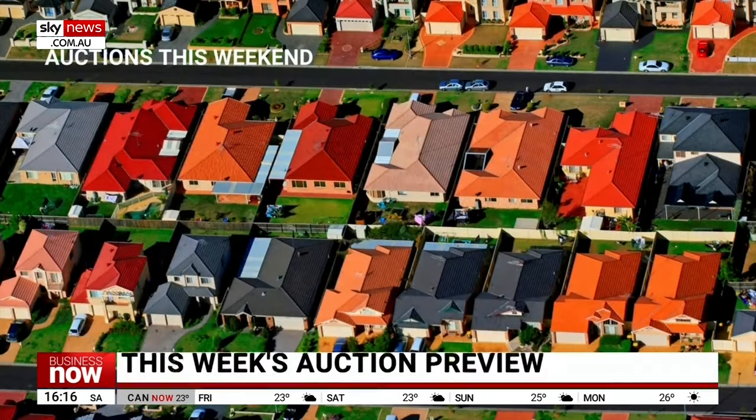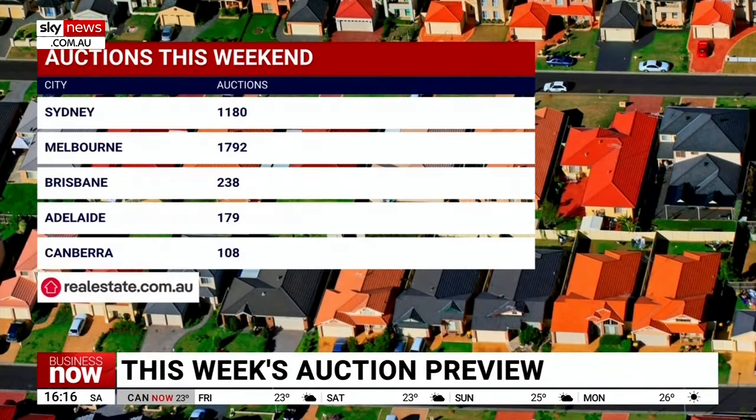Welcome back. There are 3,903 homes scheduled to be auctioned this week — the busiest week of auctions so far this year. New South Wales will hold about 1,350 auctions with about 1,200 in Sydney. Victoria will hold about 1,900 auctions with about 1,800 in Melbourne. Queensland will hold almost 400 auctions with about 240 in Brisbane. South Australia will hold about 190 auctions, mostly in Adelaide. Western Australia, the NT and Tasmania will hold 20 auctions between them, and the ACT will hold 108 auctions.